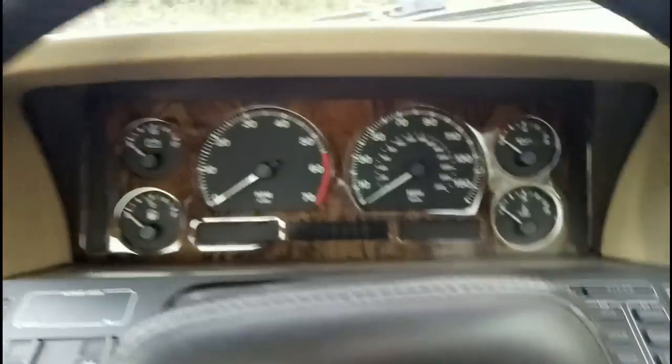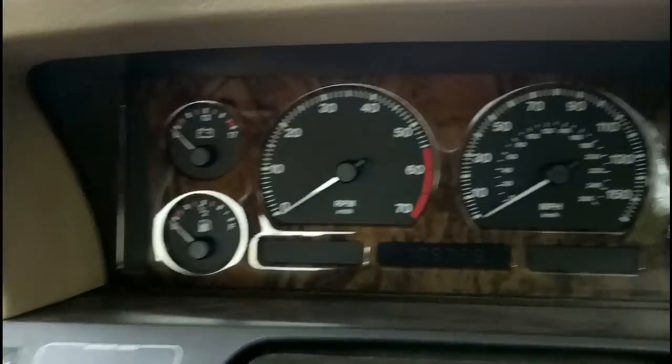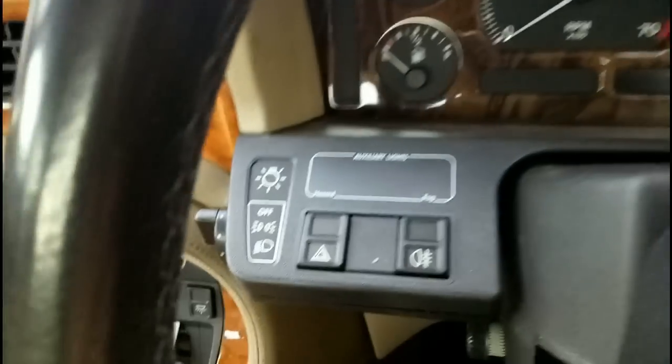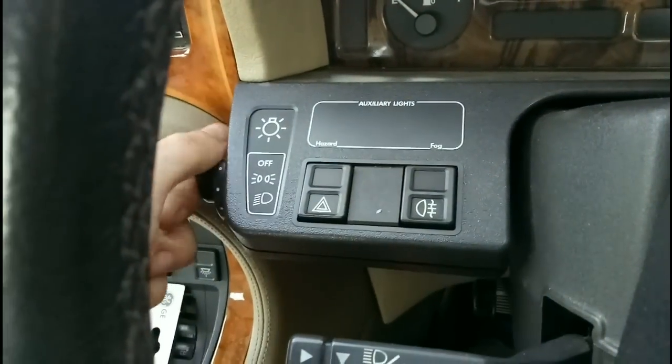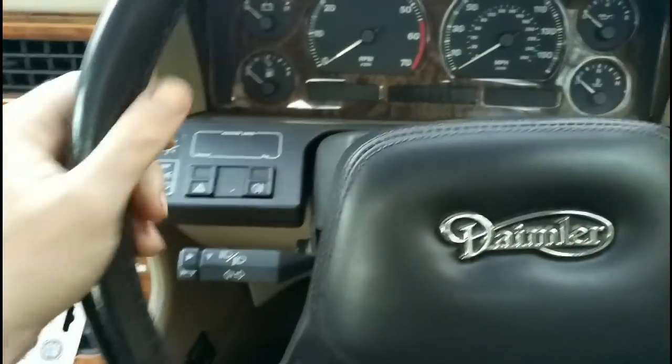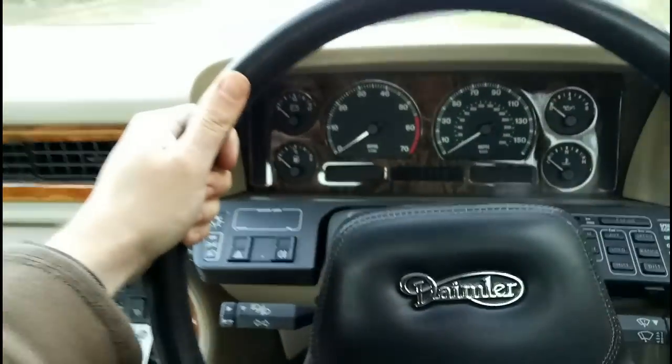So here we are aboard. We've even got wood in the binnacles — posh. And a few gauges. We've got some switchgear down here, a slightly random light switch, and column stalks. Bearing in mind I hold the wheel up here — not down here — so I don't like that.